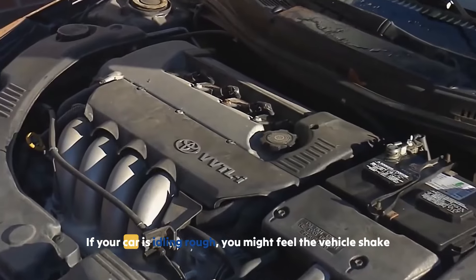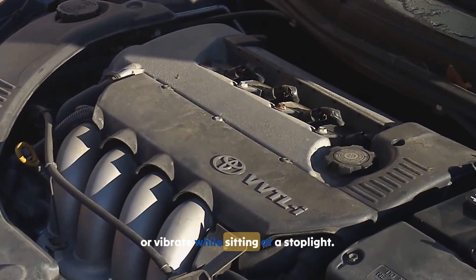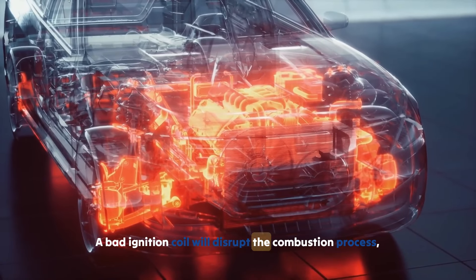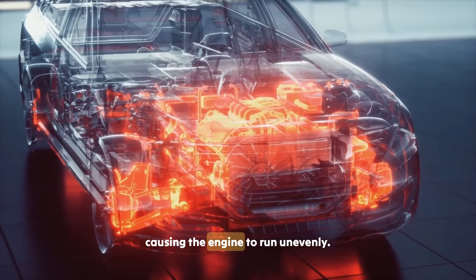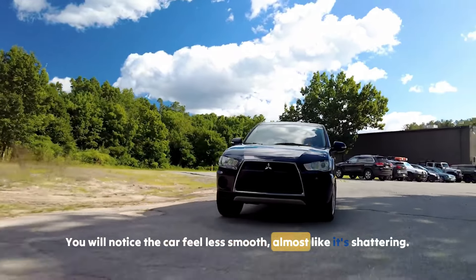Symptom 3: Rough idle. If your car is idling rough, you might feel the vehicle shake or vibrate while sitting at a stoplight. A bad ignition coil will disrupt the combustion process, causing the engine to run unevenly. You will notice the car feels less smooth, almost like it's shuddering.